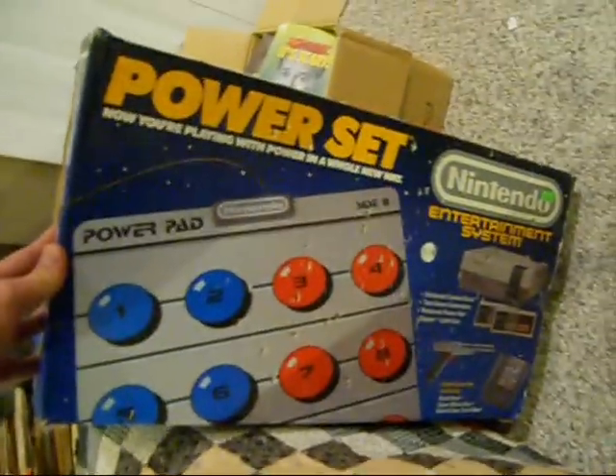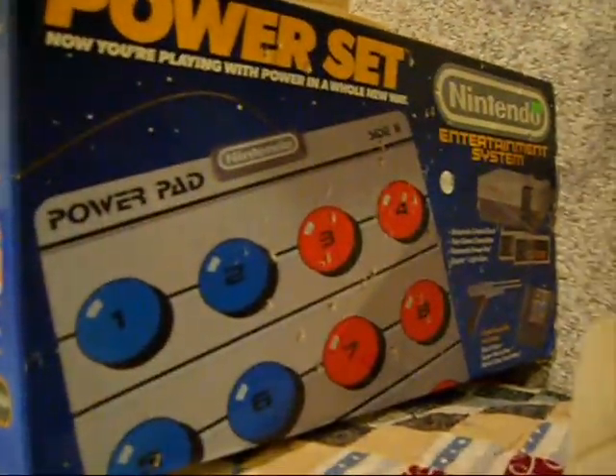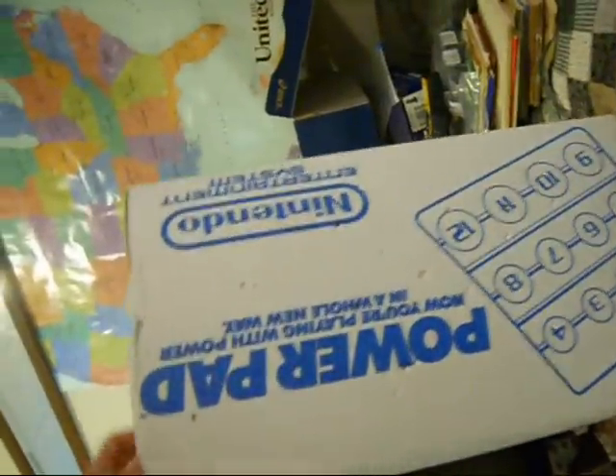I got this Nintendo box — I paid $7 for it. All it had in it was the Power Pad, which is in it and in pretty good condition, and one controller. It looks like somebody set it up and shot something against it with a BB gun, because it's got a bunch of little holes on it. There are a lot of collectors out there that try to get the boxes for stuff. I'll also be selling the Power Pad — it's got a couple scuffs, and I haven't tested it because I don't have a Nintendo right now.